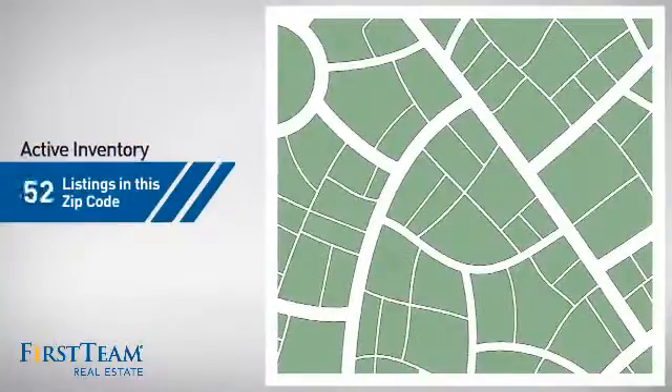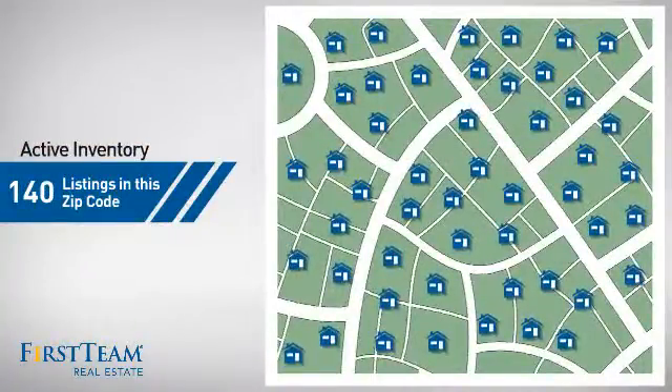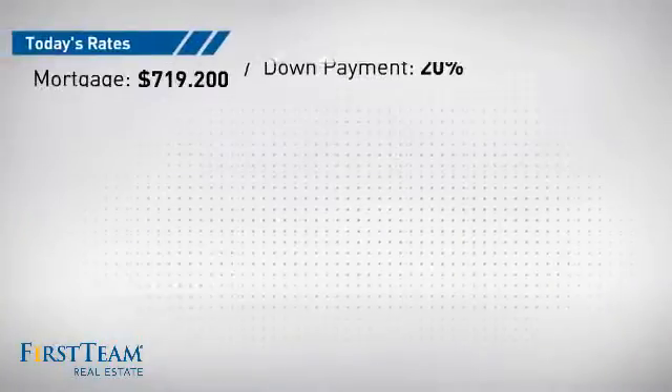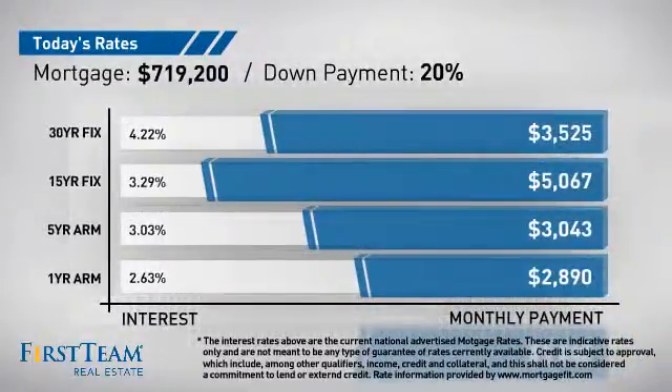Wondering how it stacks up against the competition? There are now 140 homes on the market within this zip code. If you're thinking about getting a mortgage for this property, you could be looking at these options with regards to current interest rates and monthly payments.